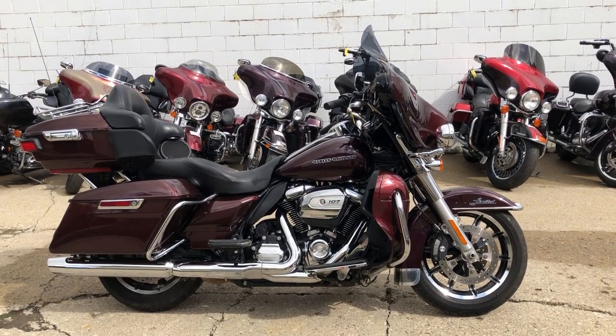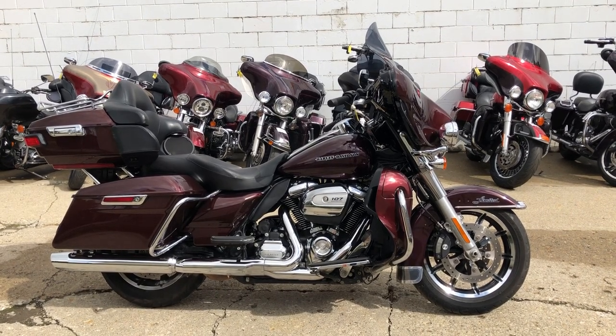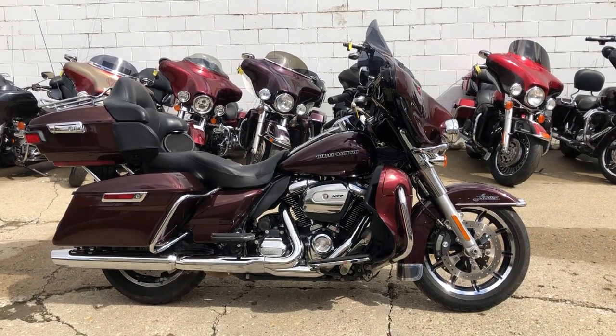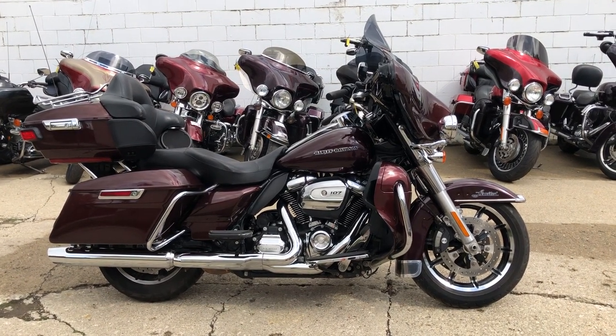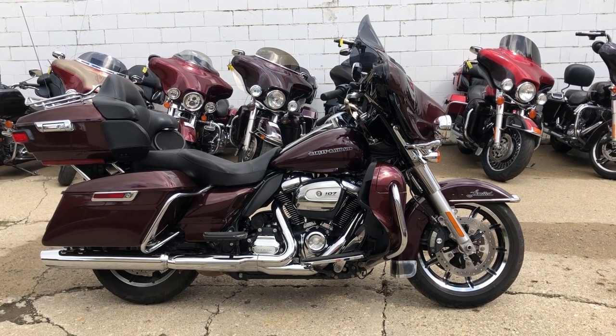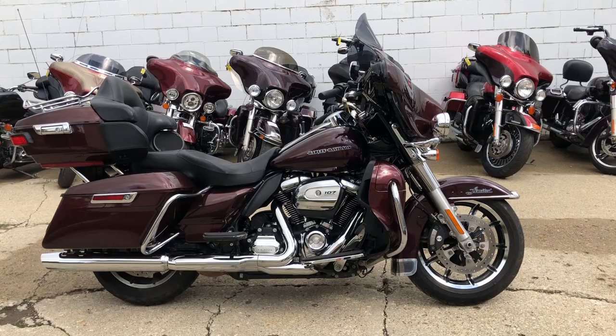You can call us for details. Feel free to check out this and our other 600 used bikes at ApprovalPowersports.com. You'll find about 300 used Harley Davidsons and about 300 sport bikes and Japanese cruisers. Thanks for taking a minute to check out our page.